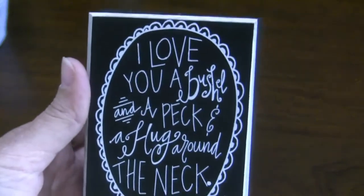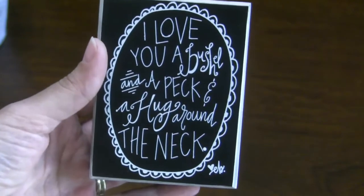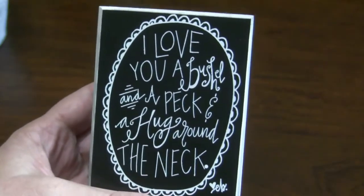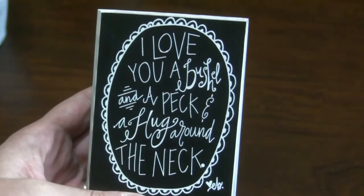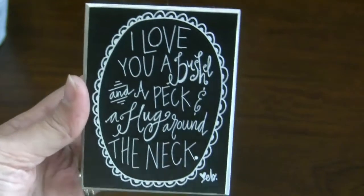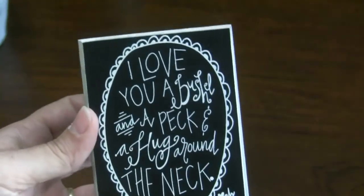I was also really surprised to find this — I know you can still get these things, it's a very current piece, and I paid a dollar for it at a yard sale. It's the 'I love you a bushel and a peck and a hug around the neck.' I have a few of these around my house, and you can never have too many of those.